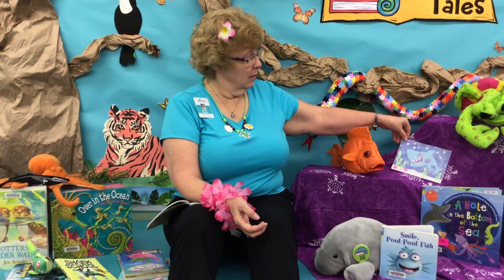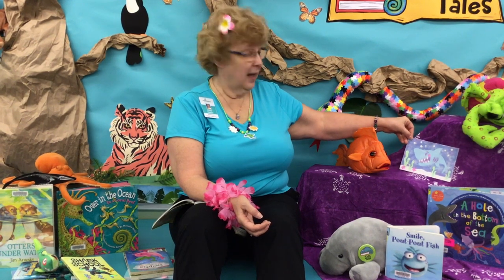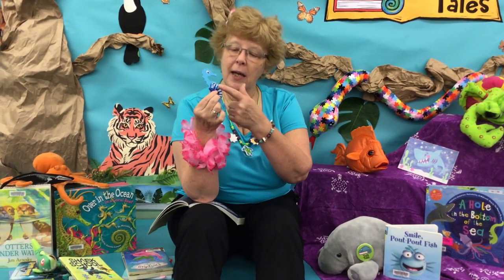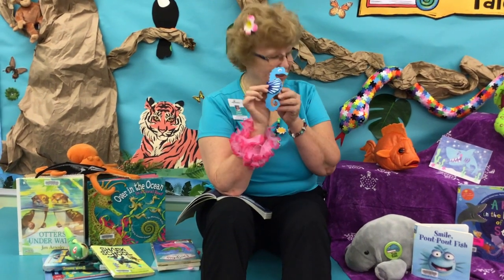How about some sand art with this awesome shark? I kind of like shark stories myself. Or there's this little seahorse ornament that you can make — it's got a little shell as its body that you get to decorate. That's really cute.